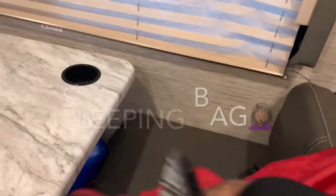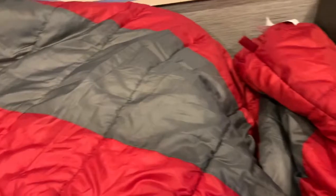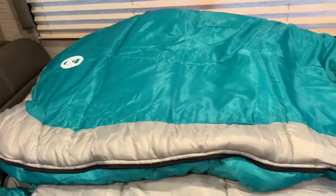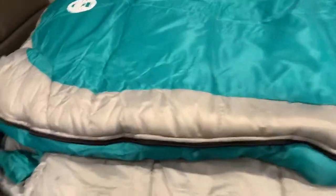This is a pillowcase I bought — it's good for 40 to 50 degrees. This is another one I bought; this one is zero degrees, so this one goes down to freezing.